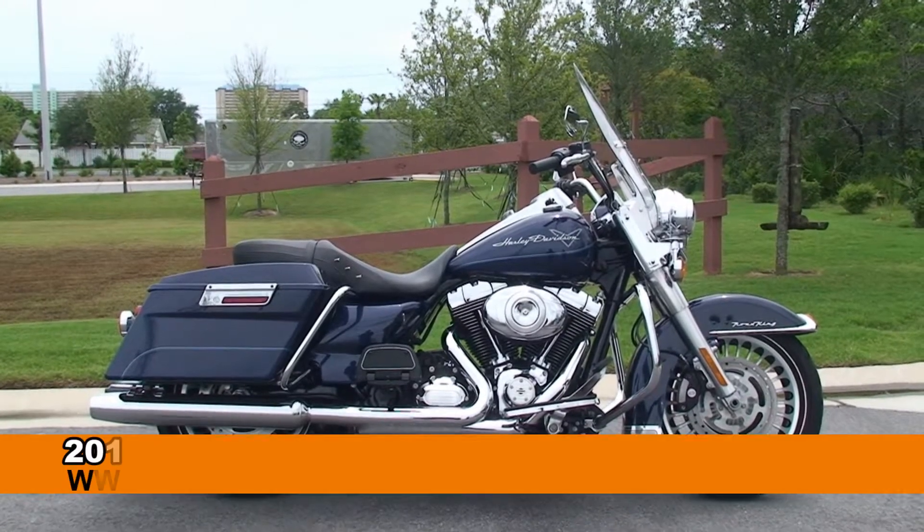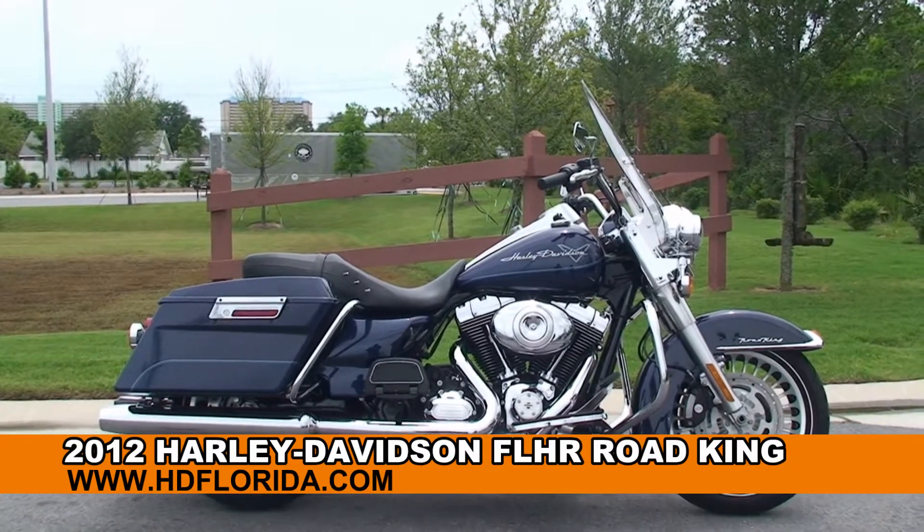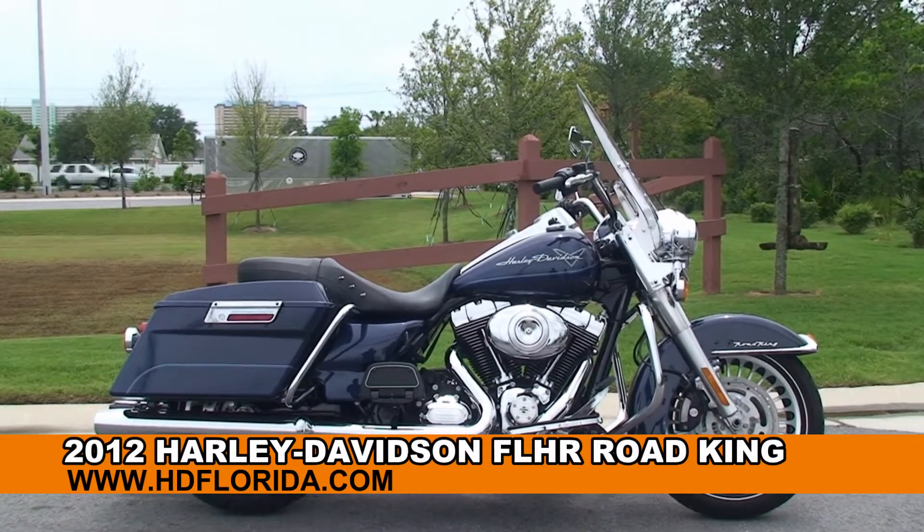Welcome everyone to the world-famous Harley-Davidson of Panama City Beach. Today I've got for you this first string used 2012 Road King.